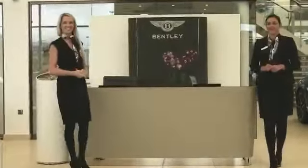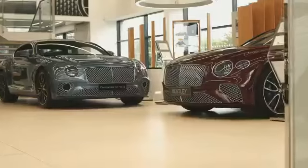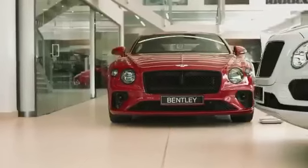As you can see on arrival, you will be greeted by our glamorous welcoming host. Inside the showroom we have the new latest models available to purchase.